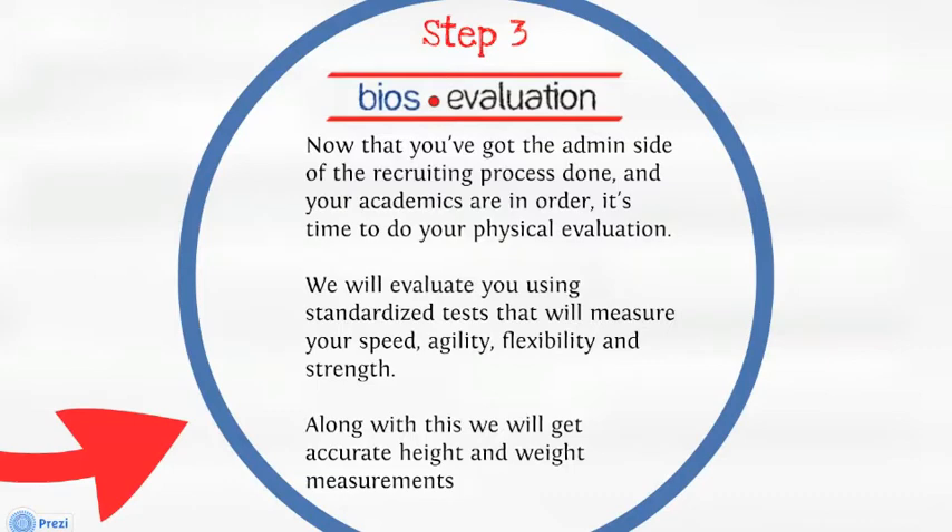Step three. Evaluation. Now that you've got the admin side of your recruiting process done and your academics in order, it's time to do your physical evaluation. We will evaluate you using standardized tests that will measure your speed, agility, flexibility, and strength. Along with these, we will get accurate height and weight measurements.